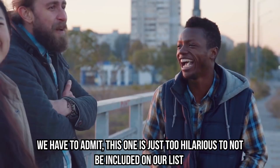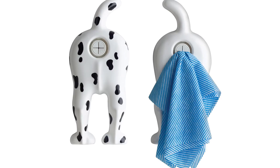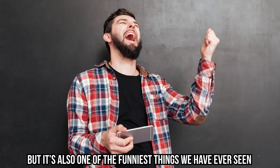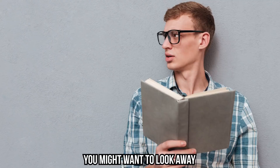Dog End Towel Holder: we have to admit this one is just too hilarious not to be included on our list. We've seen plenty of animal-shaped gadgets, but this is one of our favorites. If your towels keep falling off regular handles, you might want to try out this dog end towel holder. Just stick it on the wall and it's ready to go. Put your favorite kitchen towel in the crack and just pull it out whenever you need it. This hilarious gadget might raise a few eyebrows, but it's one of the funniest things we've ever seen.